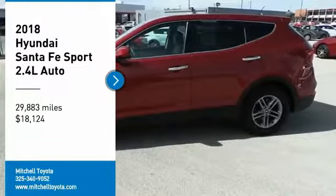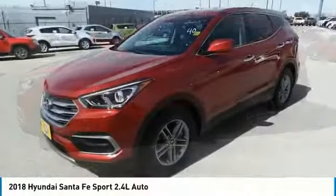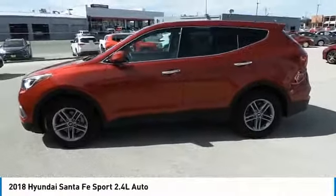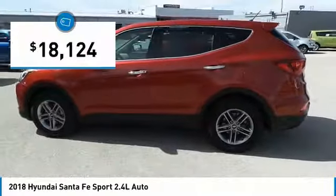We are pleased to show you the 2018 Santa Fe. Style, quality, performance, value — need we say more? And it is priced below $20,000.